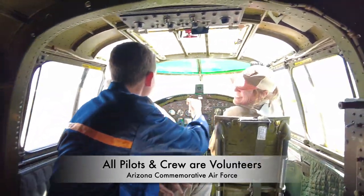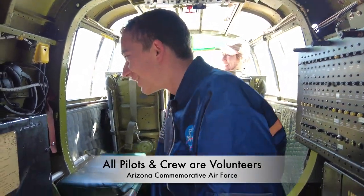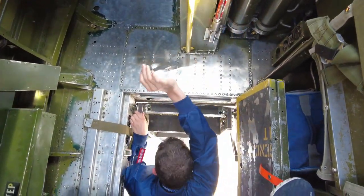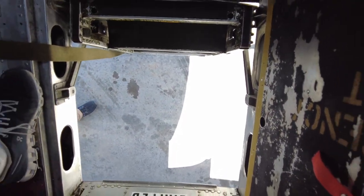Great job! That was a great flight — you made my day! That was awesome! So we're exiting the B-25 through the same hatch. Now that we were in the front of the airplane for the flight, let's take a look at the backside of the fuselage where there's the tail gunner and the side gunners.